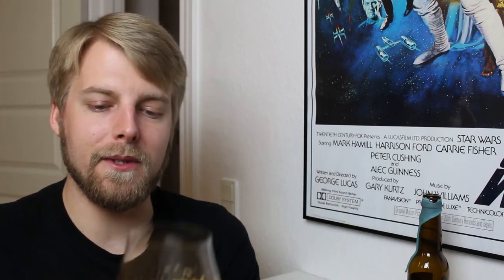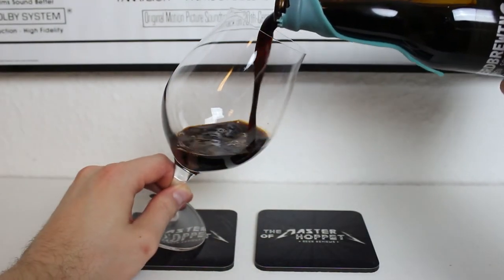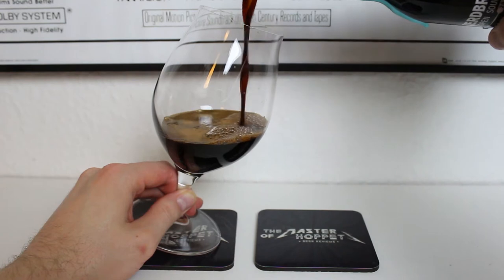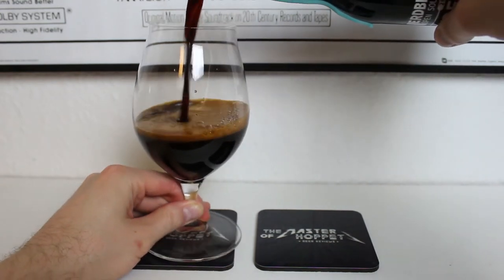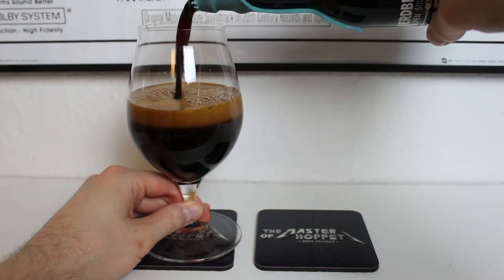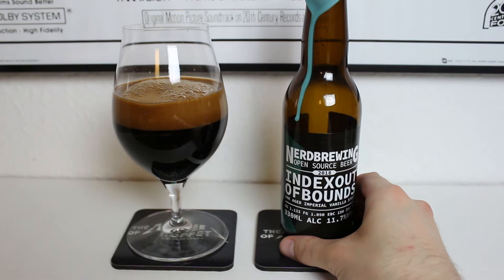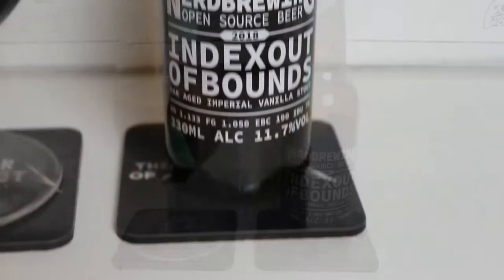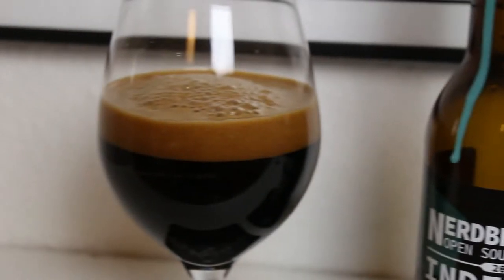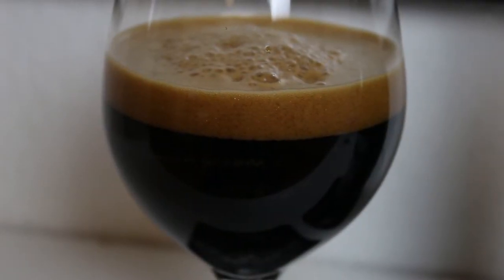Judging by the first beer I had from this guy, this should be great. It pours a very nice pitch black color in the glass — this is the Spiegelau Barrier Spiegelau glass. Just look at that head — thick, rich, dark. Really dark brown, such a nice thick-looking black head. Just a classic pitch black imperial stout in the glass. Let's check out the aroma on Index Out of Bounds.